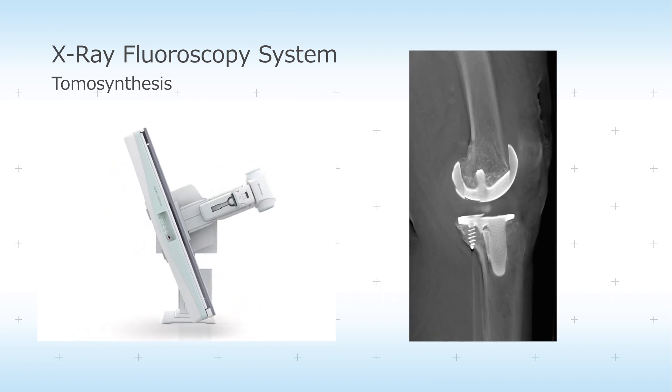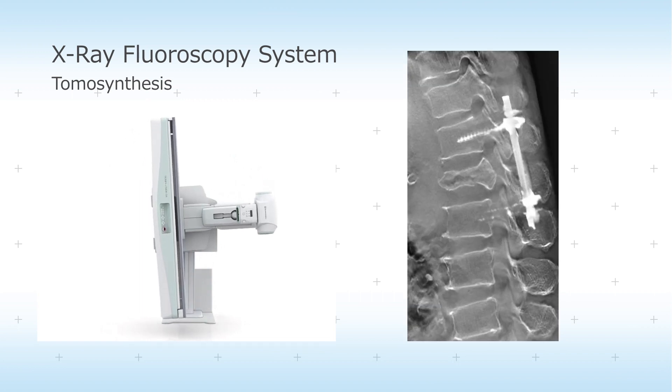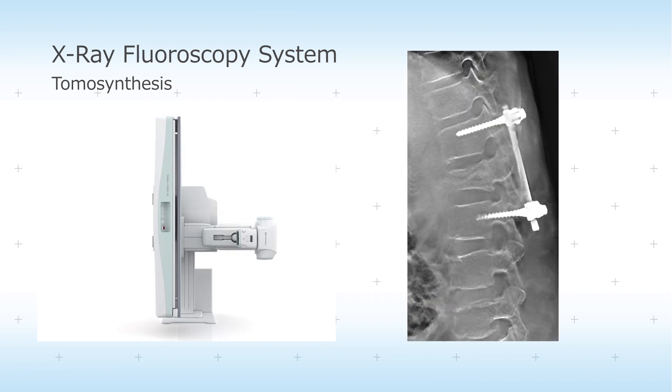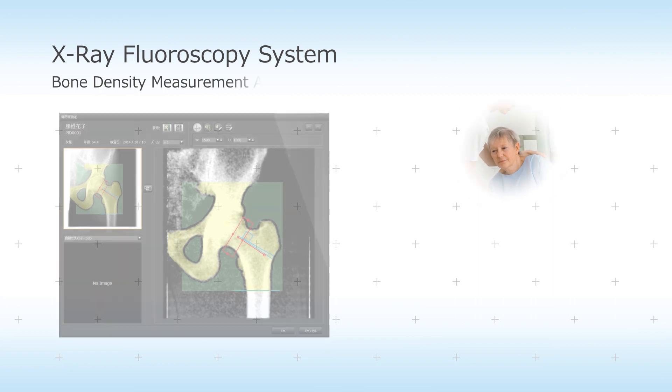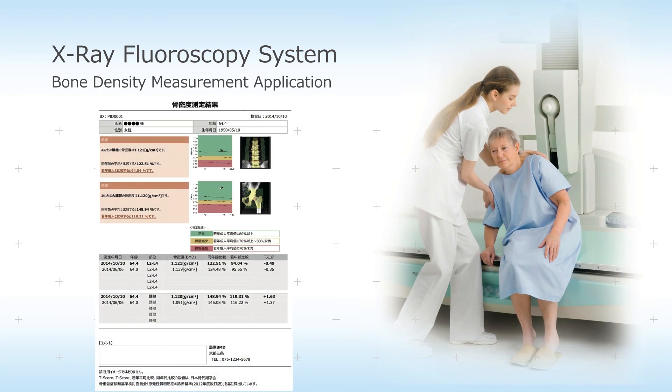Advanced applications include tomosynthesis that can show the presence of micro bone fractures in the examination of areas around artificial joints without being affected by metal materials, and x-ray fluoroscopy systems that can measure bone density.